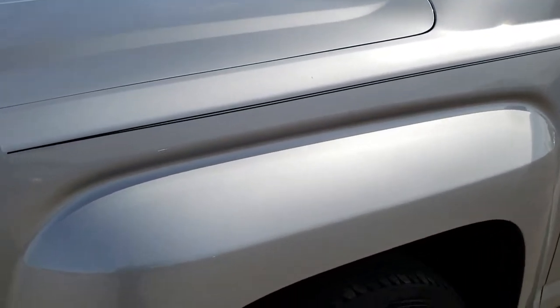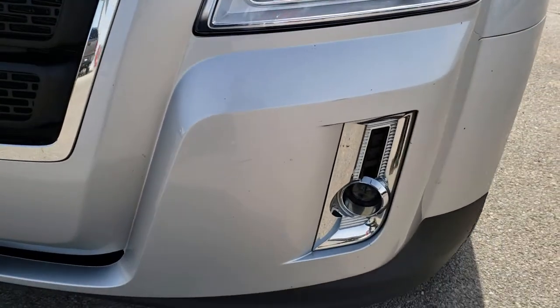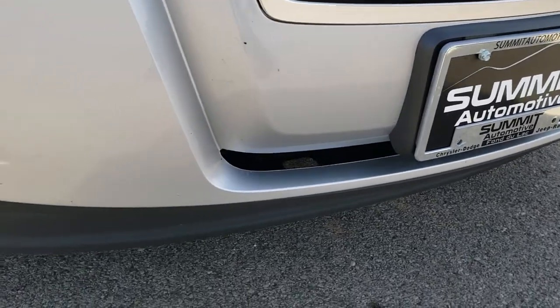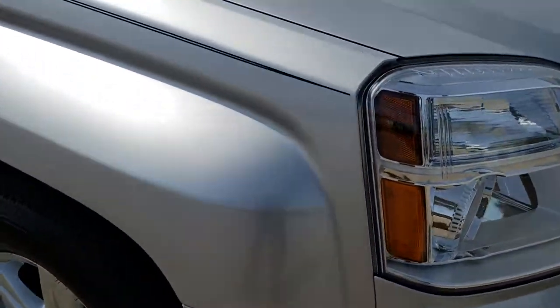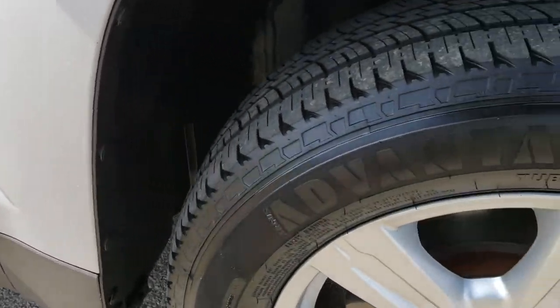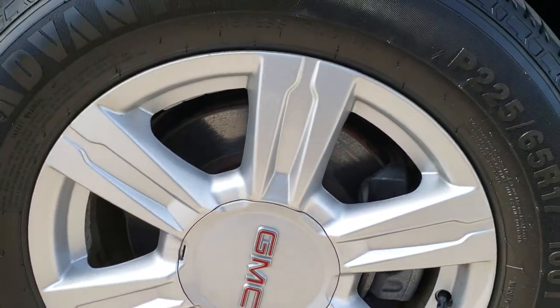This is an all wheel drive vehicle. You can see it has the projector lamp headlamps and the projector lamp fog lamps. There are no dents or cracks on the front bumper, and the lower valance is in really nice shape as well. The passenger side fender is in excellent shape. Really like this color — it's got a lot of metal flake to it and shimmers in the sun pretty good.